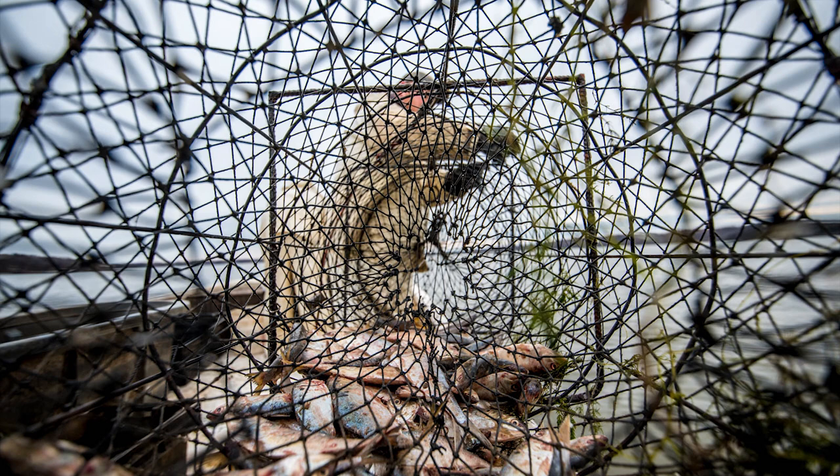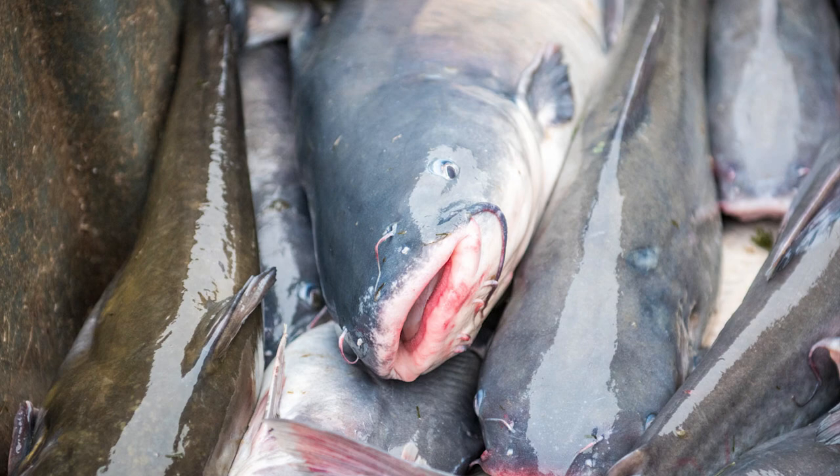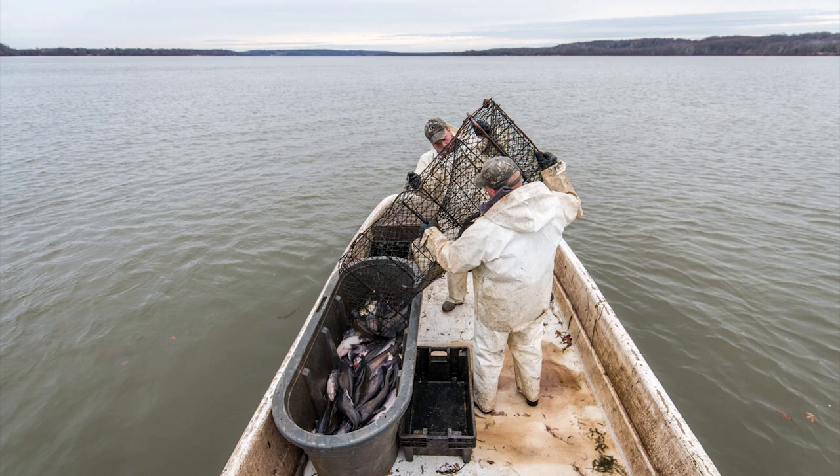This blue catfish, which is not indigenous to Maryland, comes out of Asian waters. It has no natural-born predator. It eats everything that Marylanders love about Maryland seafood — baby rockfish, clams, oysters. So I'm just trying to do my part to get it out.